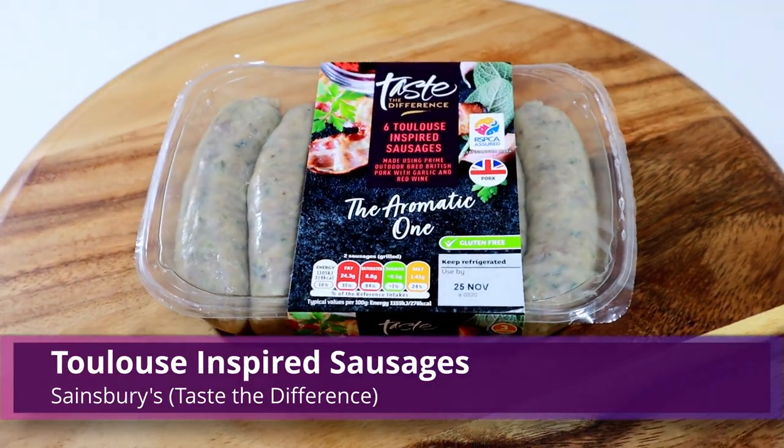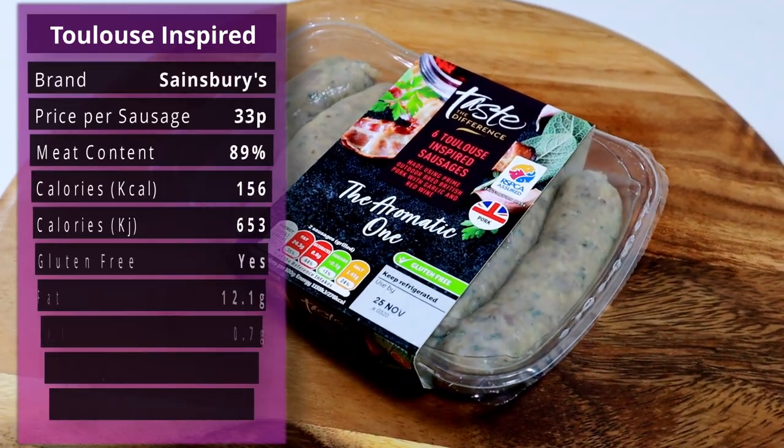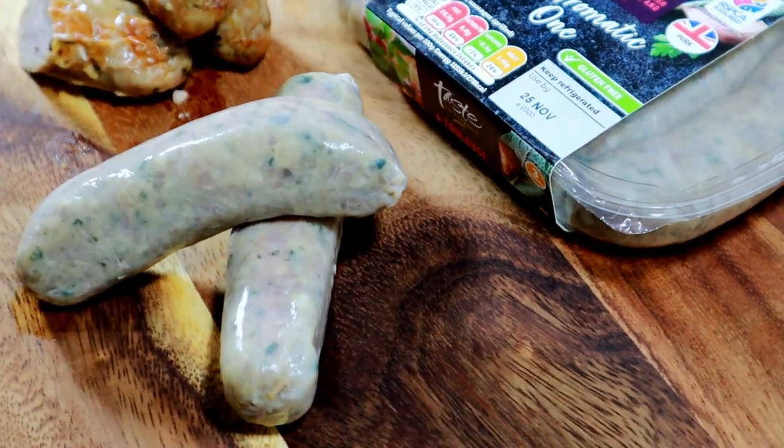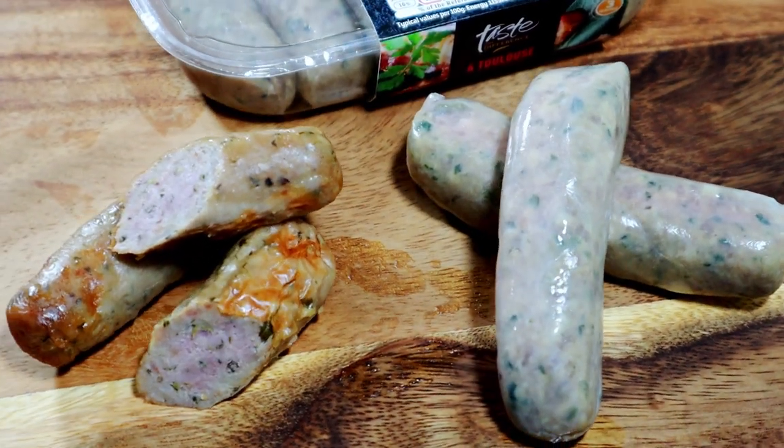Now we're on to Toulouse-inspired sausages. This is not even a style of sausage — it's just someone went to Toulouse and said 'that looks cool, let's use what they use and put it in a sausage.' This is from Sainsbury's Taste the Difference. British pork 80%, smoked bacon 9% — so they separate the pork from the bacon — that's 89% meat essentially. Herbs: parsley, sage, marjoram, red wine 2% — this is the first one with alcohol. Salt, garlic, pepper, and some preservatives. It's also gluten-free, which is great.